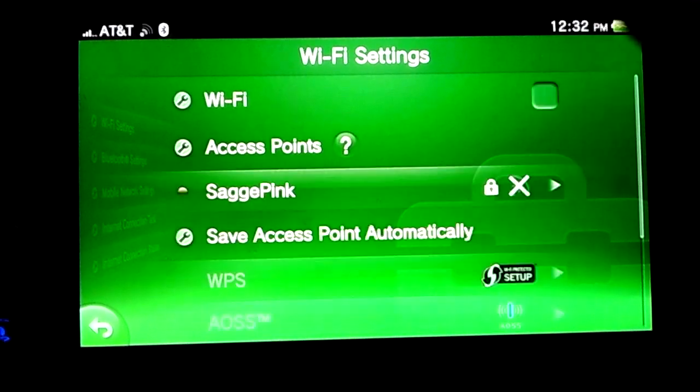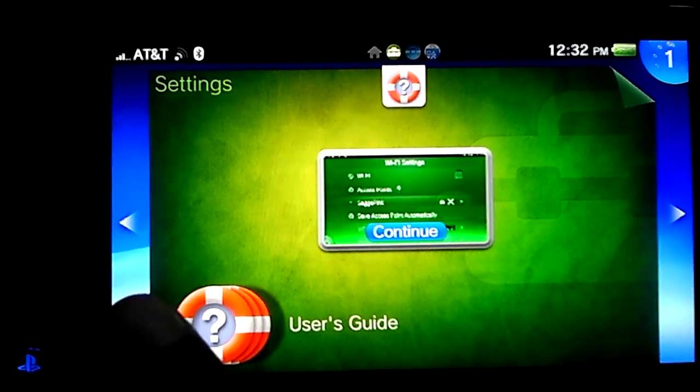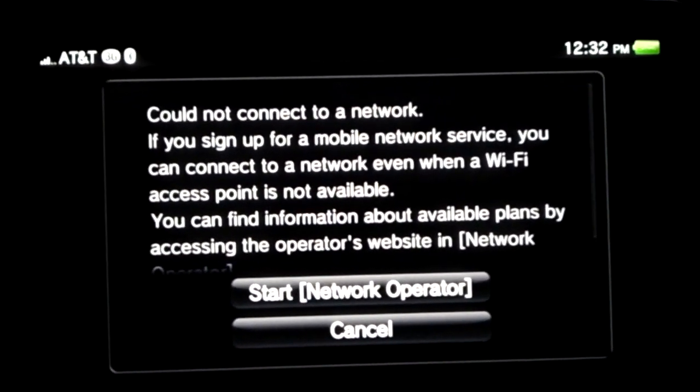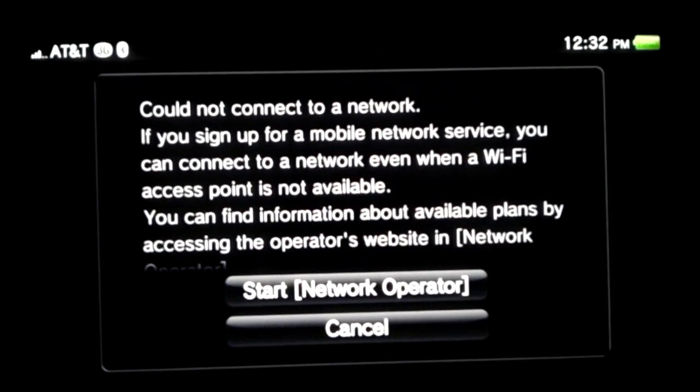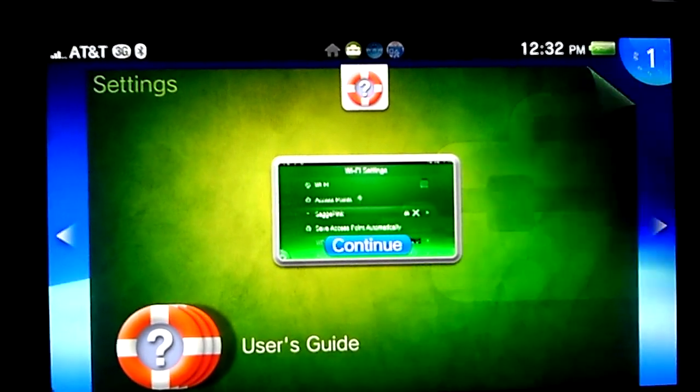If I cut the Wi-Fi off — did I cut it off? Yeah, you see it says 3G up there. But I don't know how to get into it.